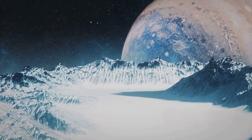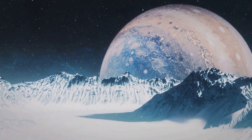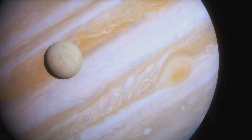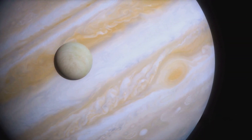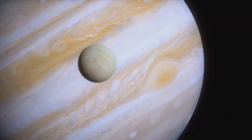Have you ever pondered the possibility of life, not on Mars or Venus but on Europa, Jupiter's icy moon? Europa, one of Jupiter's largest moons, is a fascinating celestial body with several unique characteristics that make it a potential oasis for life in our solar system.